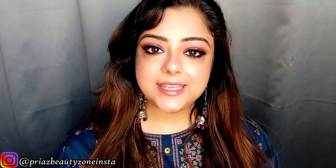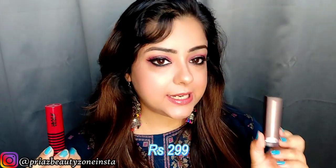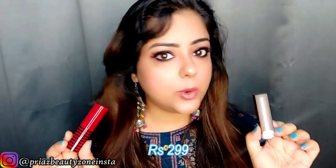Point number one is price and weight. Both lipsticks weigh around 4.2 grams and the price is Rs. 299, which is, as per me, quite affordable. For Rs. 299 you are getting a good branded lipstick. Maybelline was launched first and I think Nykaa has priced itself competitively, because otherwise other lipsticks are a little higher on the price range.